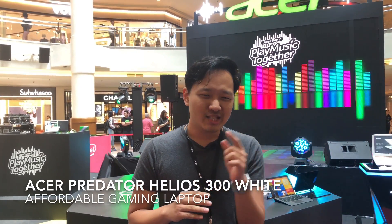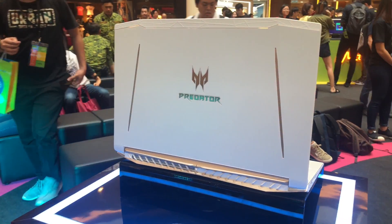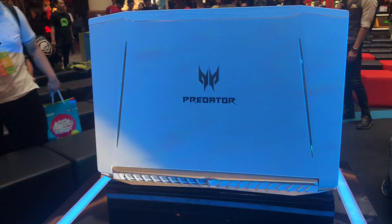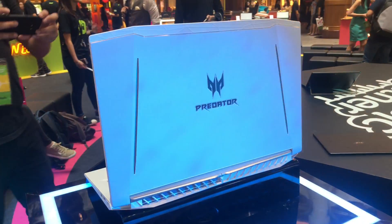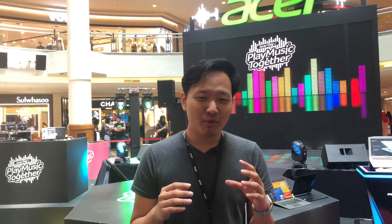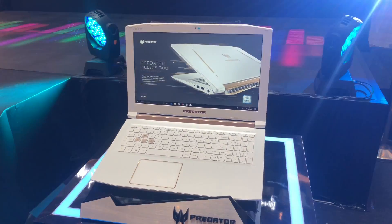The first one is for the gamers and it is the brand new Predator Helios 300 Special White Edition. It is a lot like the normal Predator Helios 300 but this time it comes in a beautiful white finish. It looks much more fashionable with white and gold but it's toned down a bit on the gamer aesthetic.